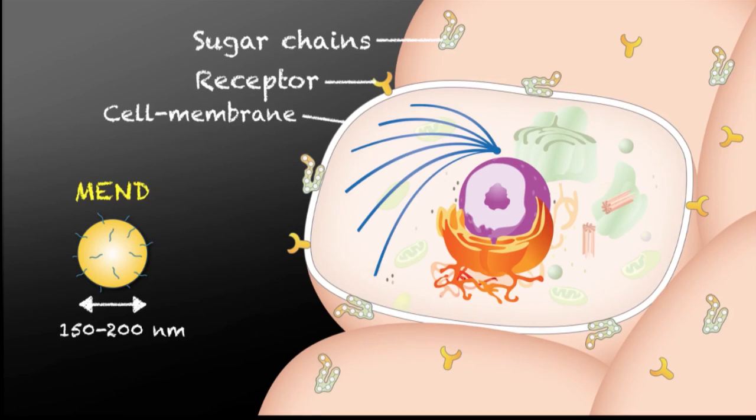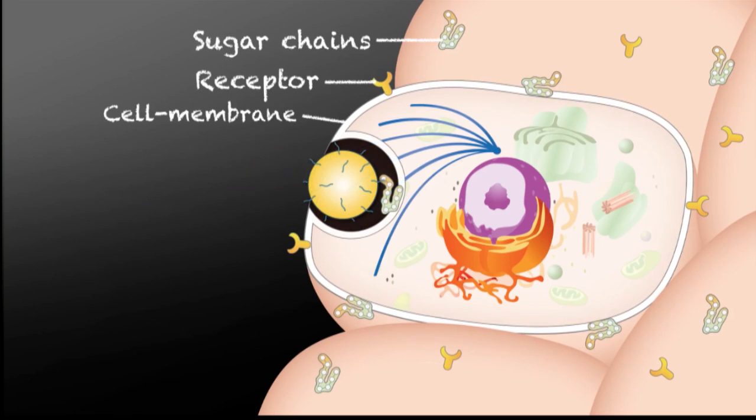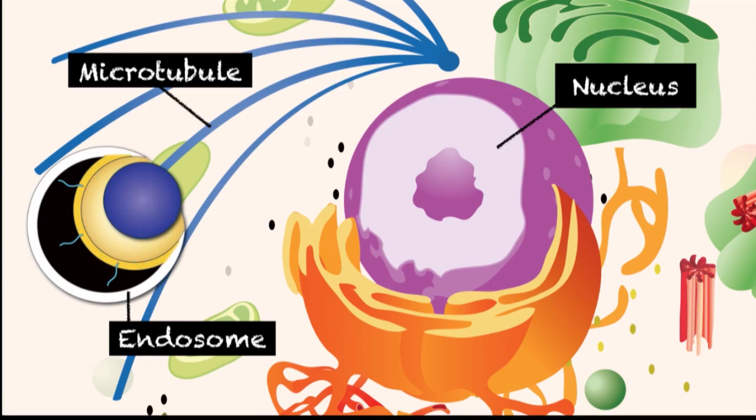First, the particles bind on the plasma membrane where receptors or sugar chains are present, and then they are engulfed into the cell. When this particle remains in the vesicular compartment — that is, the endosome — they are transported to the degradation pathway. So, to avoid degradation, the particle must escape from endosomes. In this process, the outer envelope functions: it fuses with the endosomal membrane and delivers the inner particle into the cytoplasm.